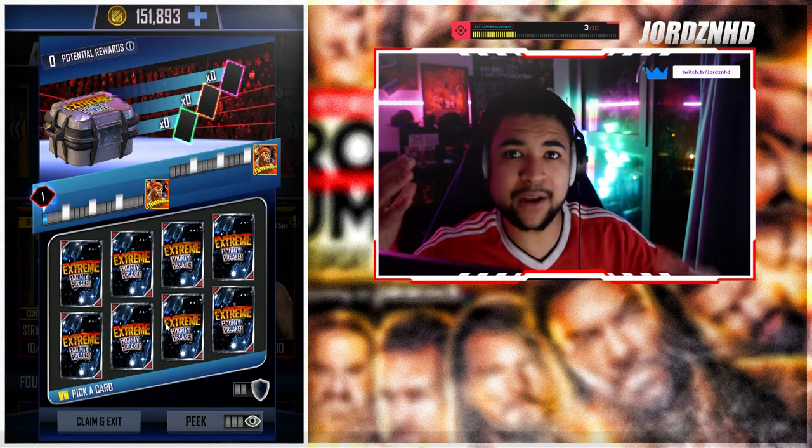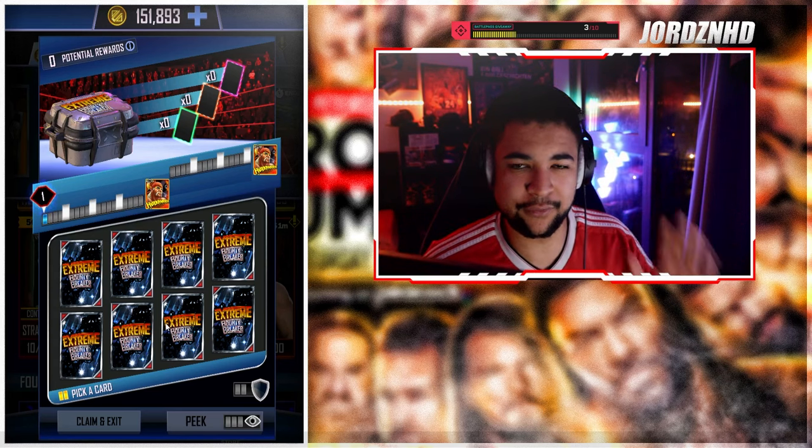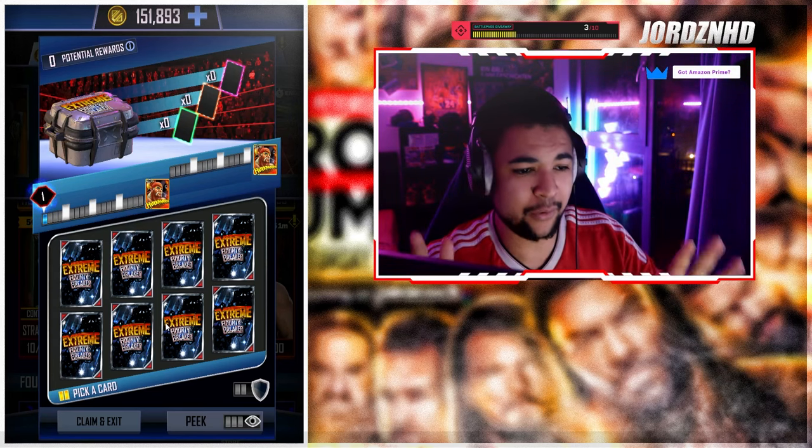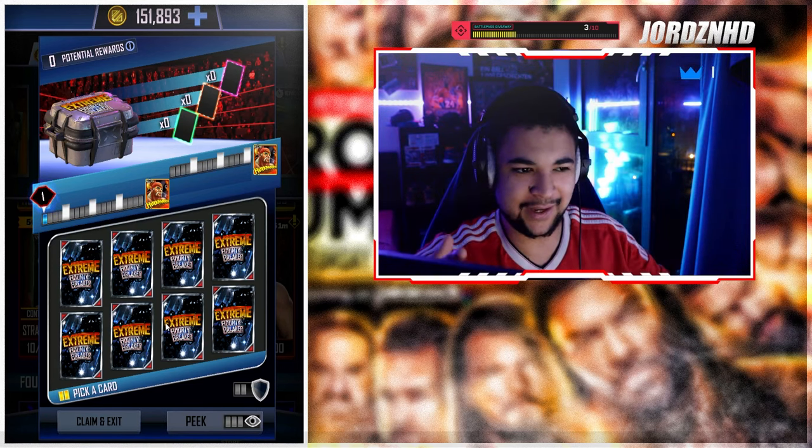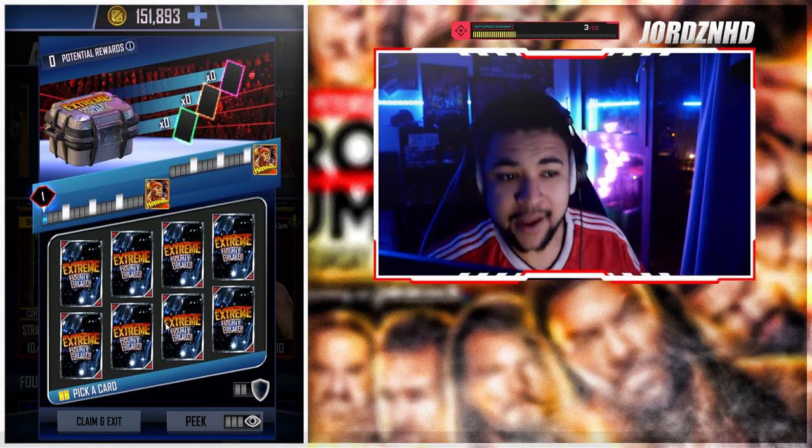By the way, if you guys want to keep count of how many credits we spend in this video, feel free and leave it in the comment section down below — I always want to see how much you guys actually keep track on these videos. I've never done an extreme bounty breaker before so I'm still figuring it out.